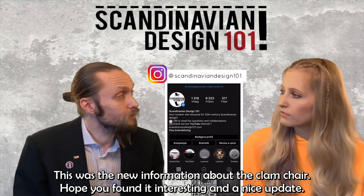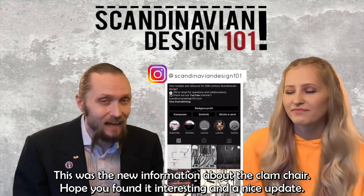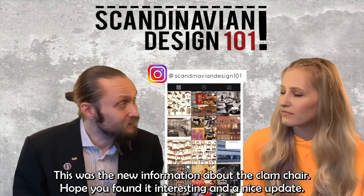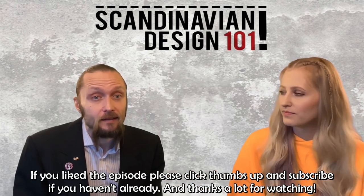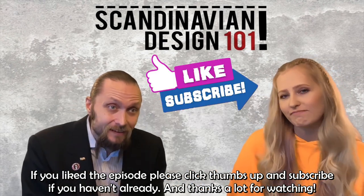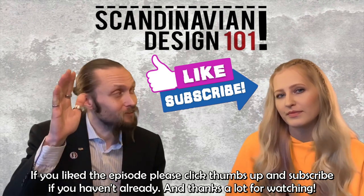And this was the new information about the clamshell. Hope you found this interesting and a nice update. And if you liked the episode, please click thumbs up, and subscribe if you haven't already. Thanks a lot for watching.